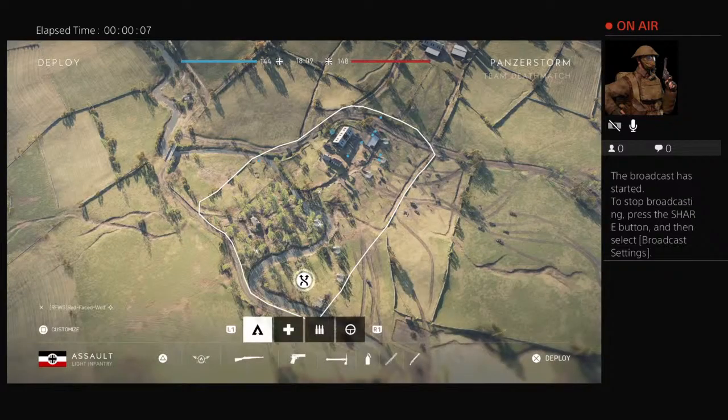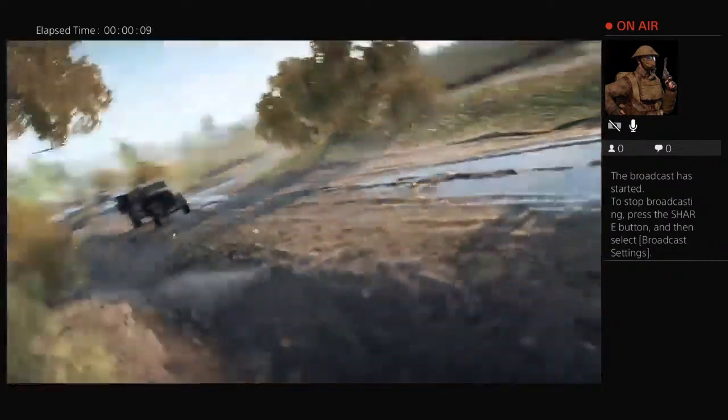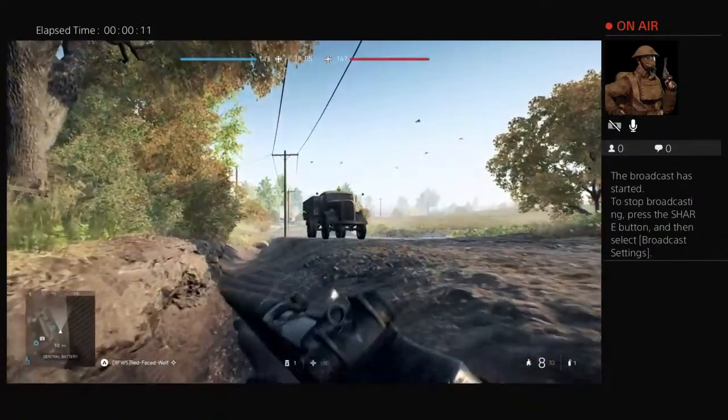Hey, what's up guys? It's RedFacedWolf here, and today I'm gonna be talking about the M1 Garand in Battlefield V.